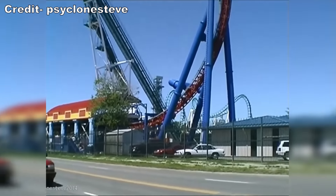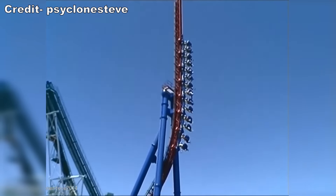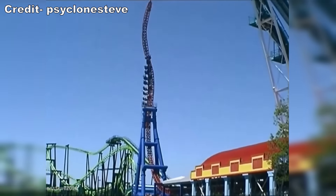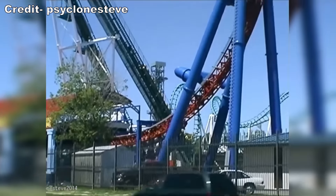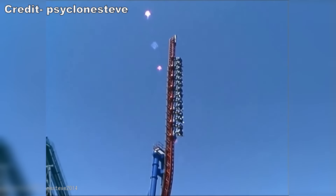The first Impulse coaster made its way to America in 2000 as Superman Ultimate Escape at Six Flags Ohio. This ride would be faster than the prototype, reaching speeds of 70 mph or 110 kmph, and taller, standing 185 feet or 57 meters in height. It would also feature one twisted spike in addition to a straight one.